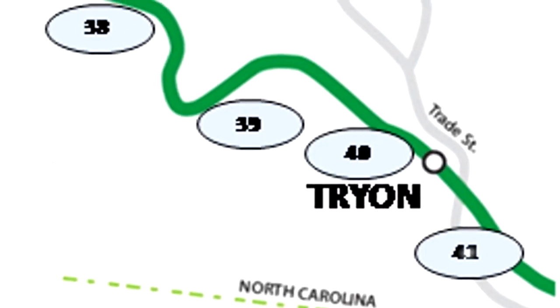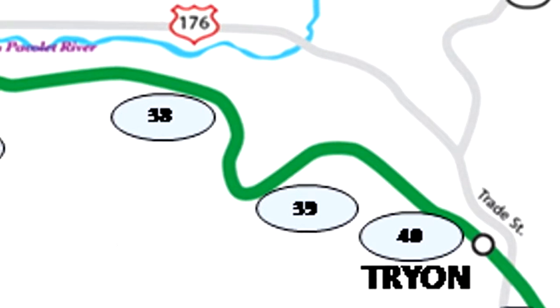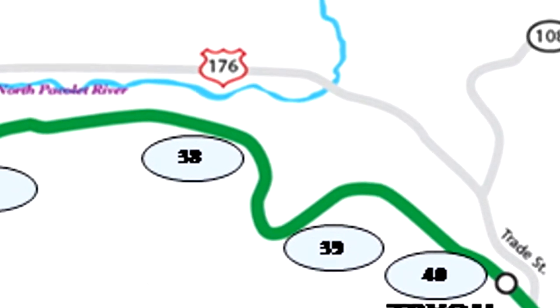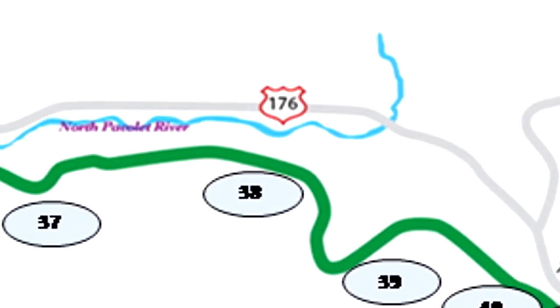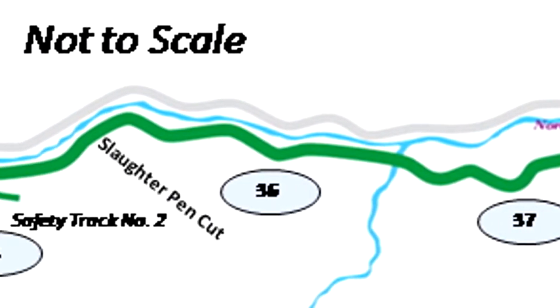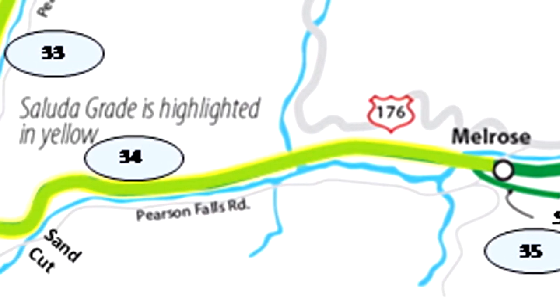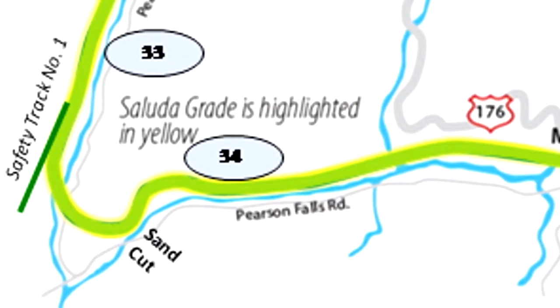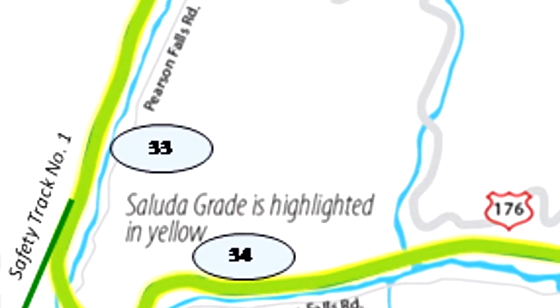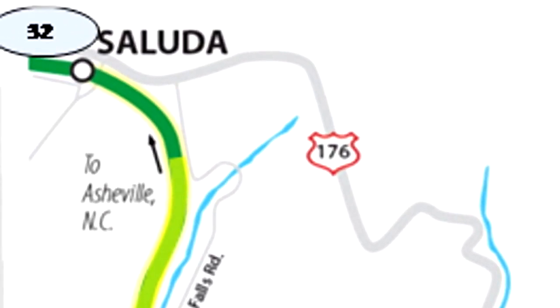Everybody who's sitting in this room probably knows where Saluda Grade at least ended. You can see it from here. This is a little map to give you an idea of what's what. The yellow part of this map is where the grade actually is — it's from Melrose to Saluda. The depot is approximately where that dot is, just east of the 32 mileposts, with ovals indicating mileposts between Trion and Saluda.